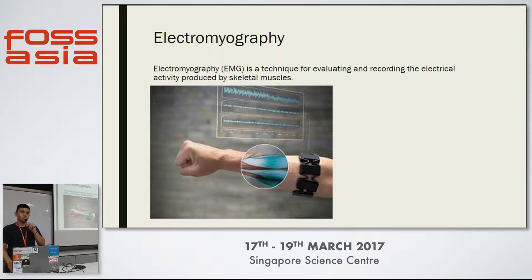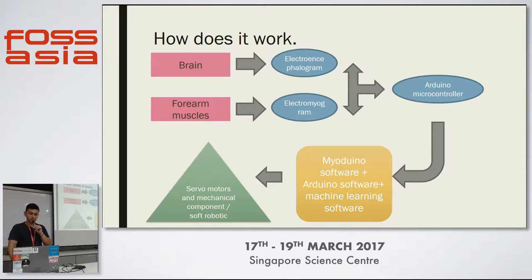The second method, which is much more accurate, is electromyography, which is basically measuring electrical signals in the muscles. This is currently one of the methods I'm using, and this is the device I'm using — it's called a MioBand, which is also used by DARPA.